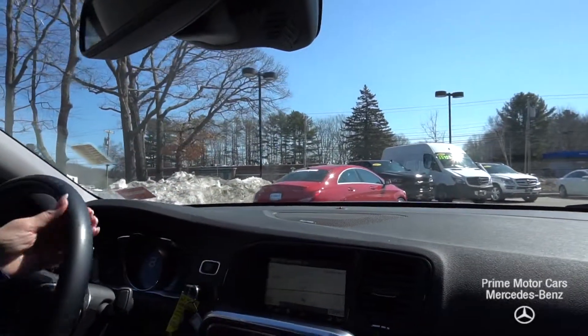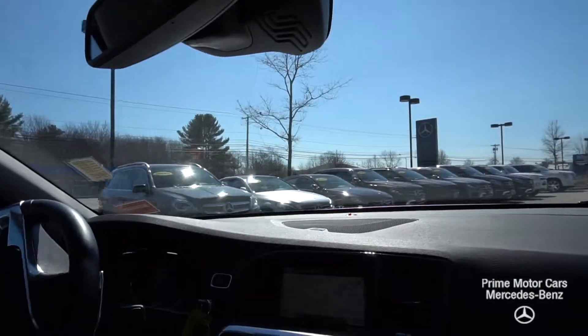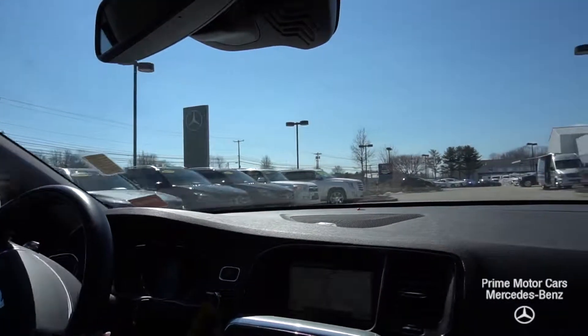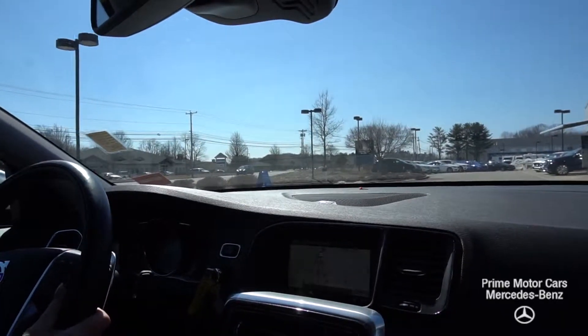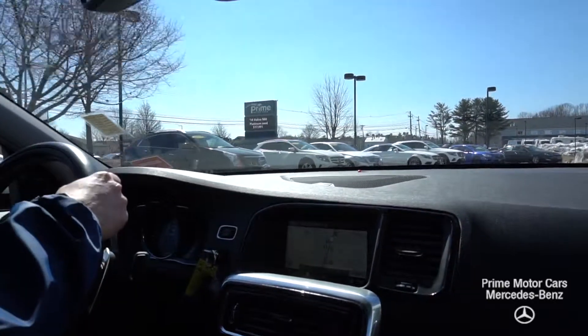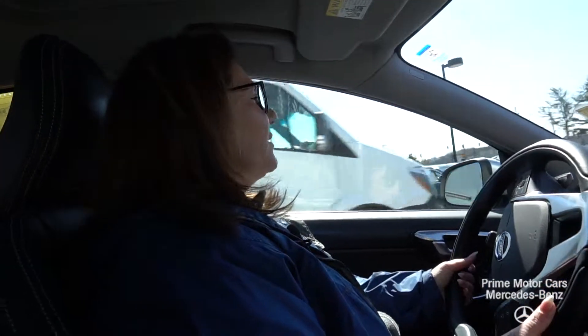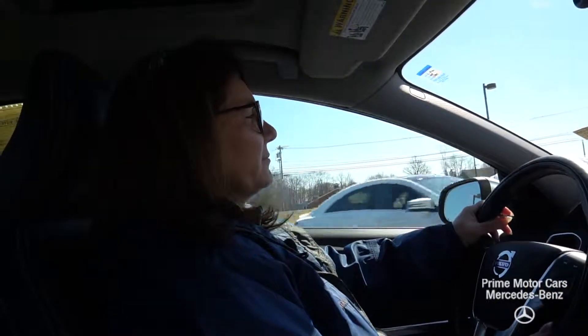When you buy a car from us, you're going to get sales people that give you their personal cell phone numbers. When you come in for service, we'll give you valet service or loaner service. Every Saturday for as long as you own this car, from 8 to noon, we'll give you a free hand car wash. So thank you so much for your time, Matthew. Give me a call at 207-229-2739 to come take this beautiful 2014 Volvo S60 for a first spin. Have a wonderful day from all of us here at Prime Mercedes.